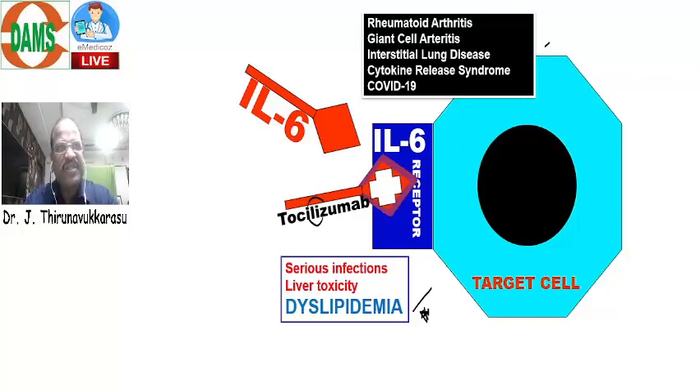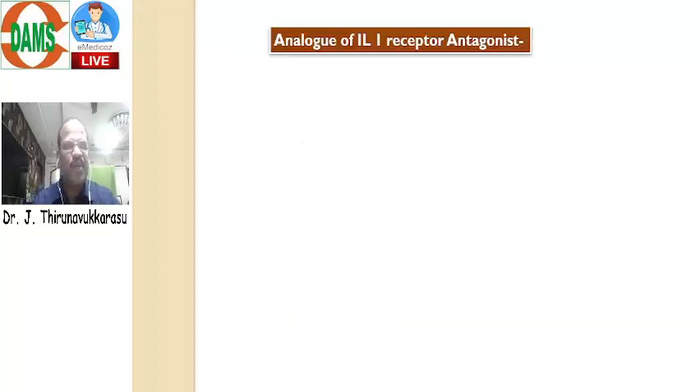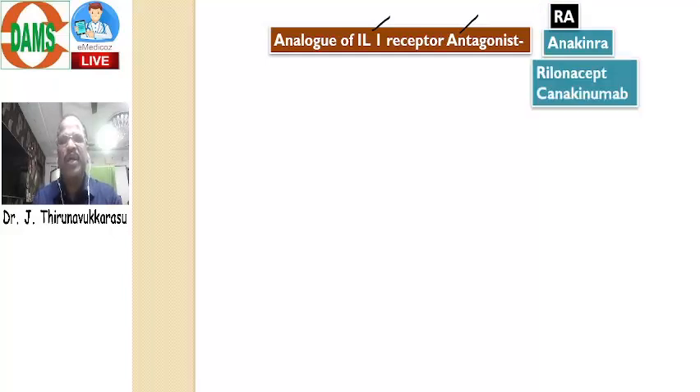Now, we also discussed in our class notes: what are the drugs modifying interleukin activity? We had a chapter called Interleukin Modifier. An analog of interleukin-1 receptor antagonist — or essentially an IL-1 antagonist — for example, we have Anakinra. It's a very famous drug, useful for both rheumatoid arthritis as well as gouty arthritis. All these drugs are IL-1 blockers, useful for treatment of both rheumatoid arthritis as well as gouty arthritis.